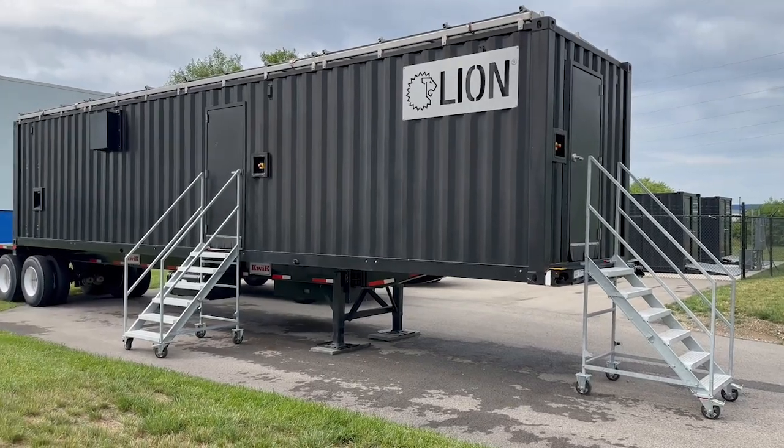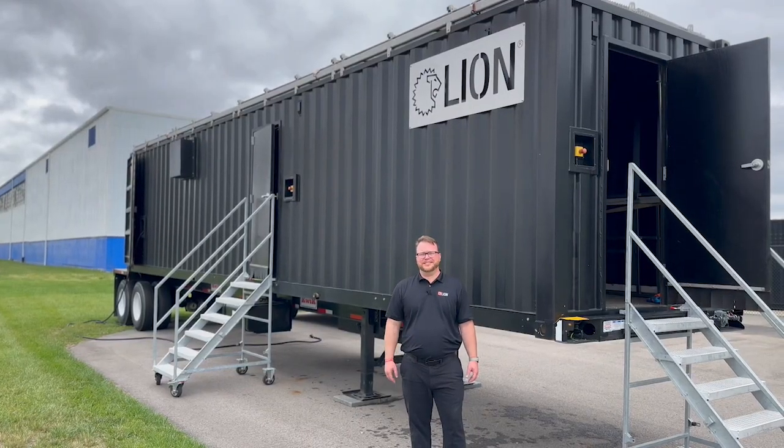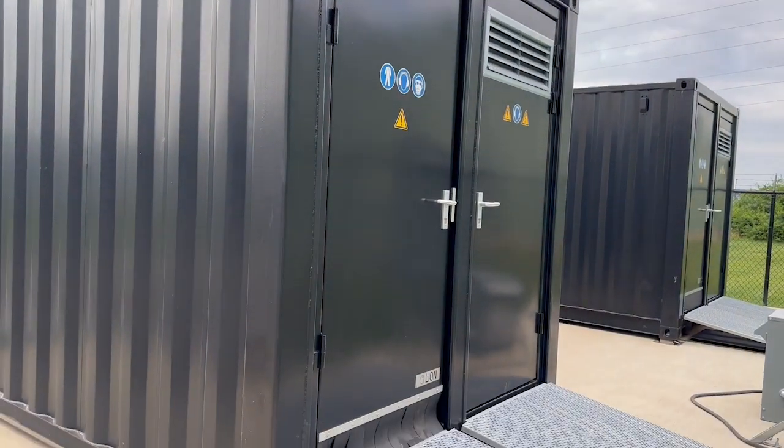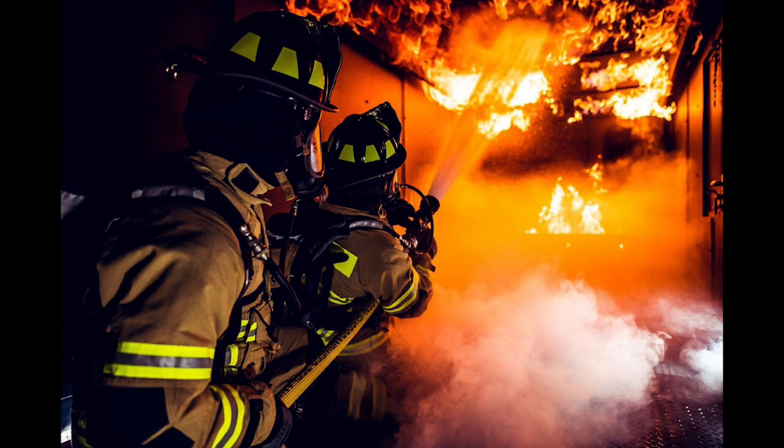Hi, I'm Dave Dukowitz and I'm here to talk to you today about Lions Training Ready Units and the world-class training environments we can provide you with these systems. These Training Ready Units are a modular approach to firefighter training. They're going to allow you to create world-class training environments safely and easily.